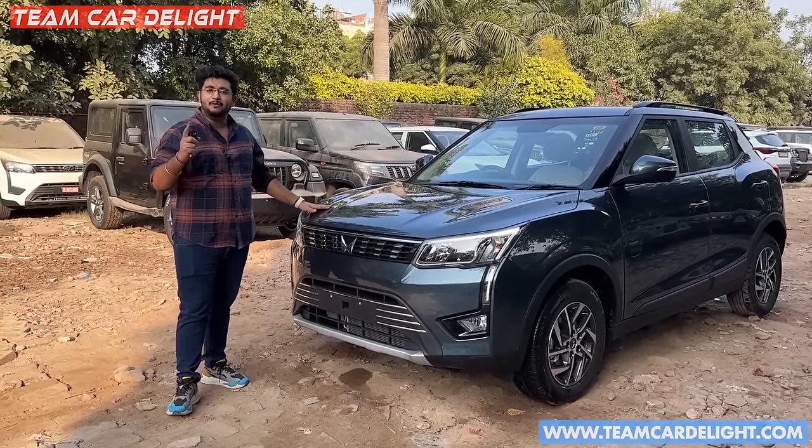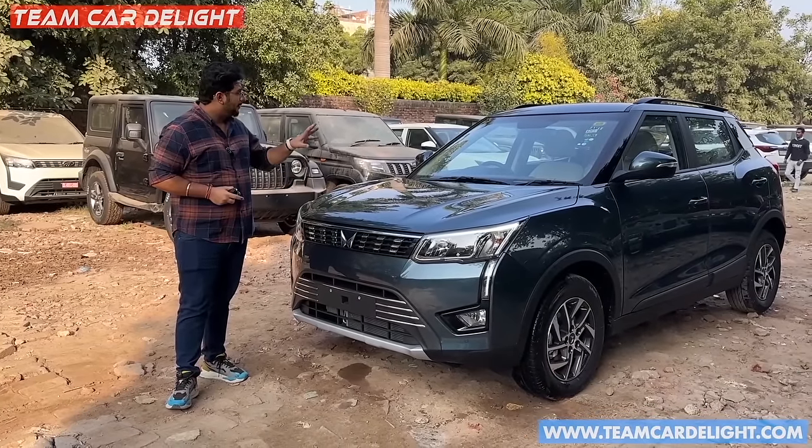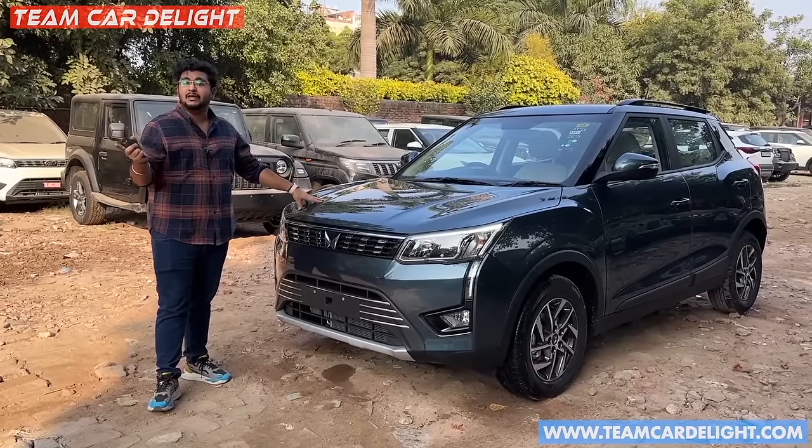We are going to discuss some details and do a quick walkaround. We will talk about on-road price and compare with rival cars.